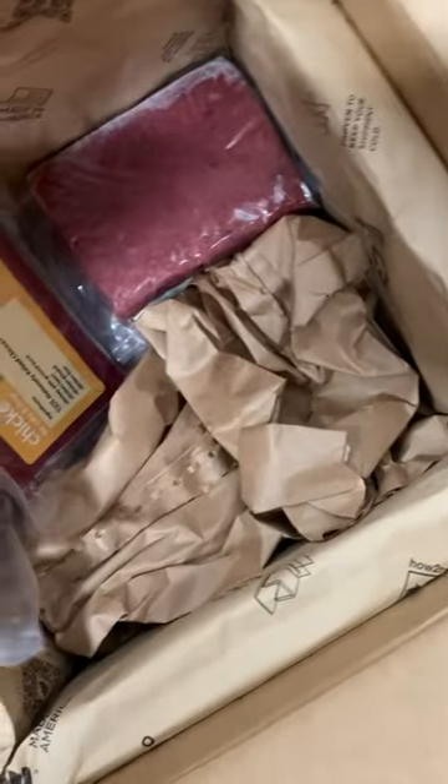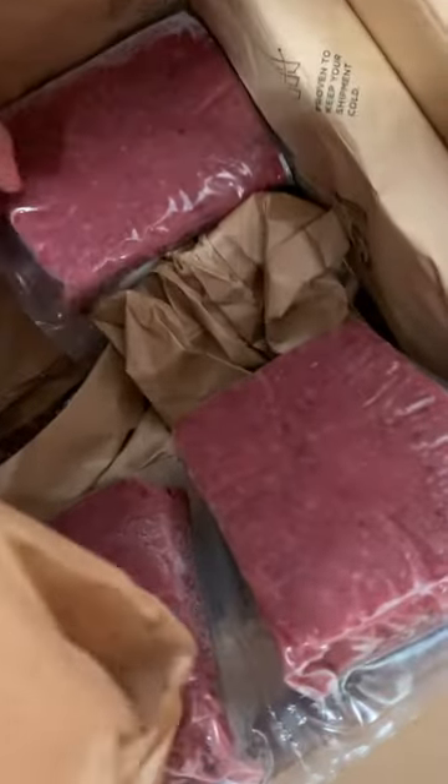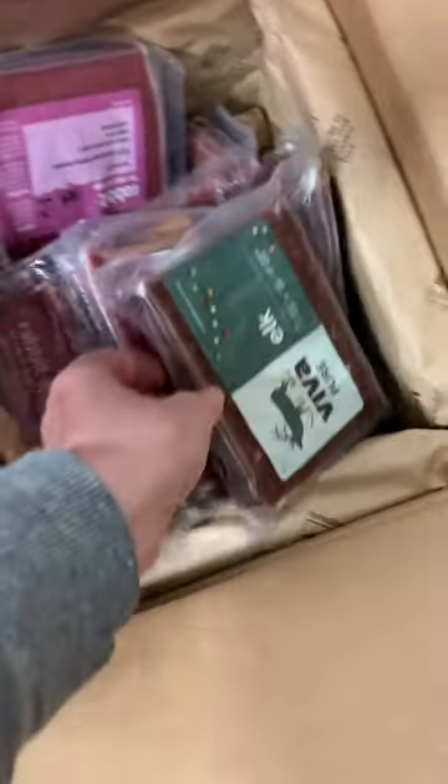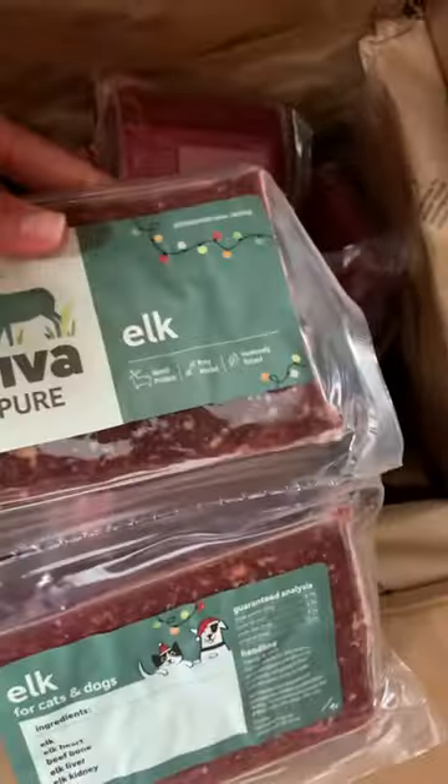Viva Raw packages in two-pound packages that are one pound individually wrapped. So we got chicken, more chicken, rabbit, rabbit, and this is a new one that they are offering this holiday season — elk.